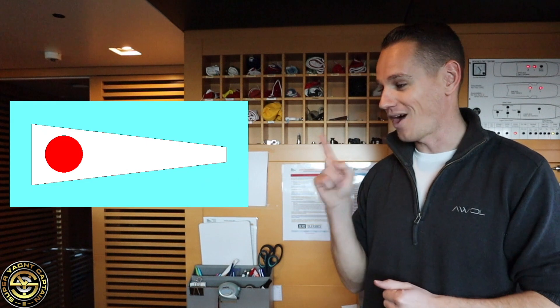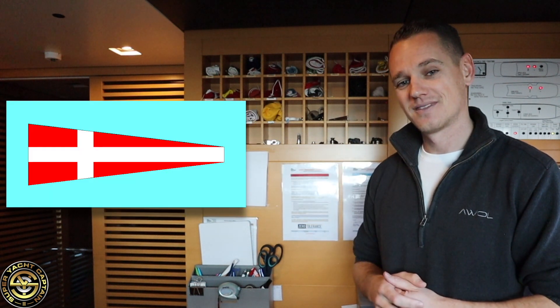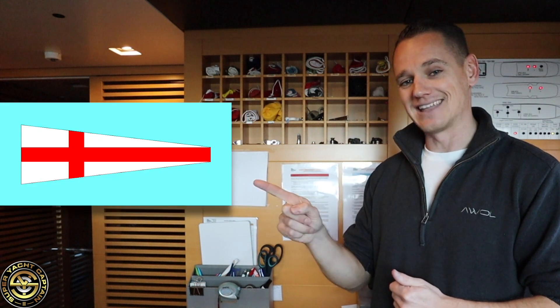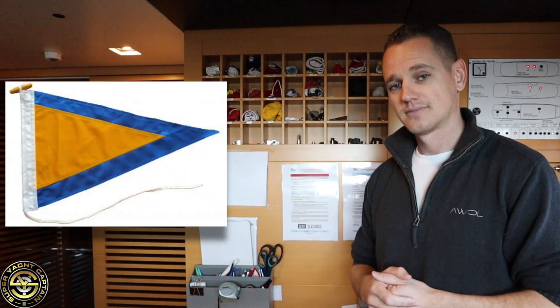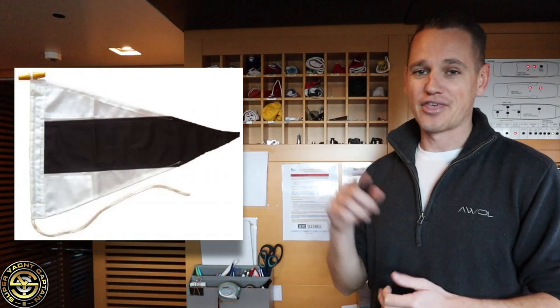Then we have the numeral pendants: number one, number two, number three, number four, number five, number six, number seven, number eight, and number nine. And finally we have the three substitutes — the first substitute, the second substitute, and the third substitute.